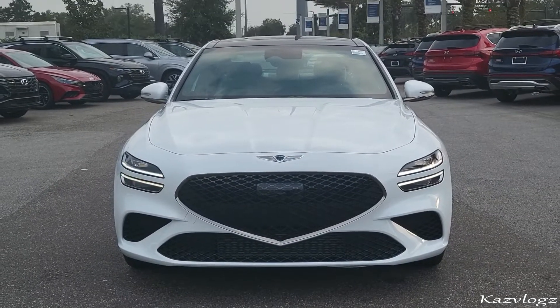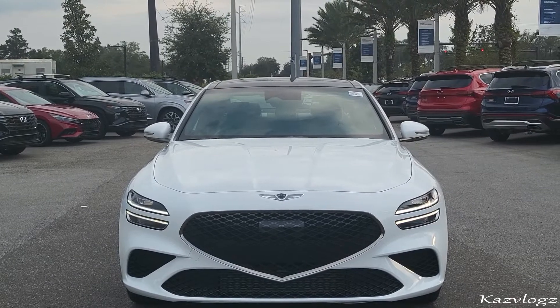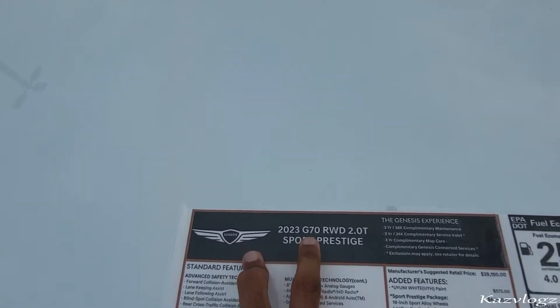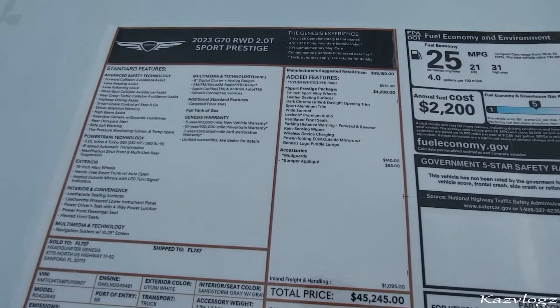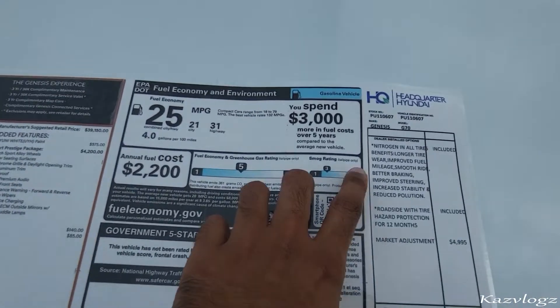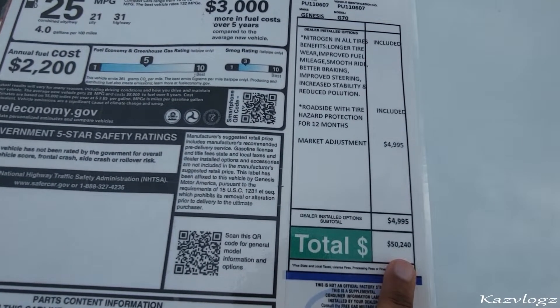This is the all new 2023 Genesis G70. Let's begin this review with the price tag on this vehicle. This 2023 Genesis G70 comes with an MSRP price of $39,150. With the added features, this brings to a total price of $45,245, and with the dealer added or installed options, it brings this to a total of $50,240.